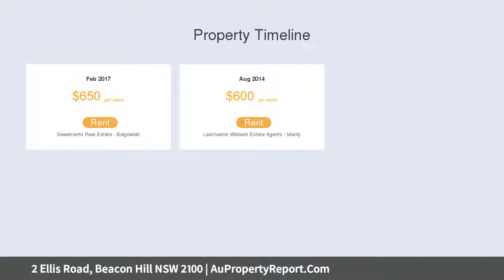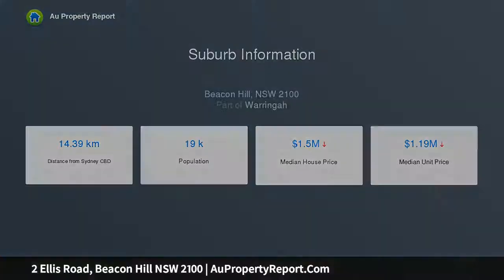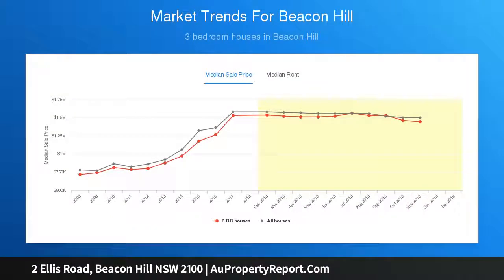Permitted uses include: educational establishment, emergency services facilities, exhibition homes, health consulting rooms, home business, place of public worship, respite day care centre, veterinary hospital. 538 metre block.